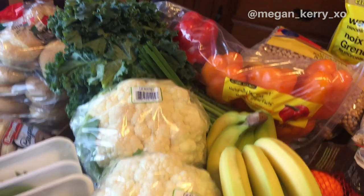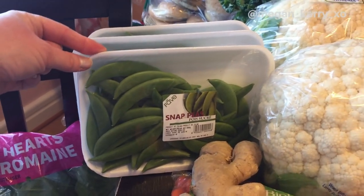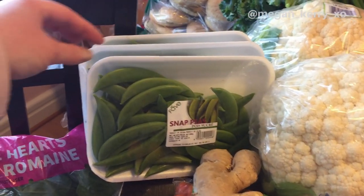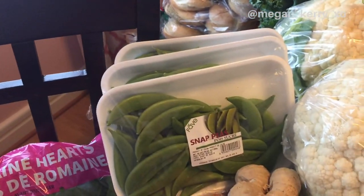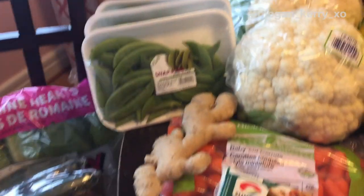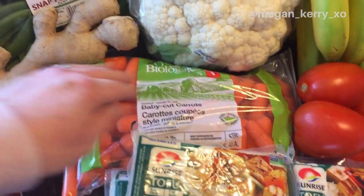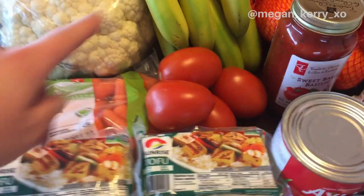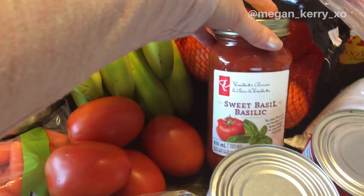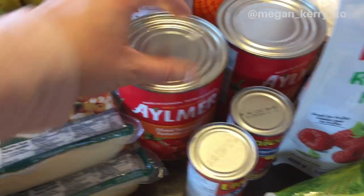I got some snap peas — usually I get the traditional bagged kind; I didn't realize these would come in styrofoam packaging, but oh well, we got three of those. I've got a big stick of ginger, some baby cut carrots — the kids love snacking on these and they're actually cheaper than the regular ones so why not. I've also got some tomatoes, a no-name sweet basil pasta sauce which is vegan, a couple cans of diced tomatoes, and some tomato paste.